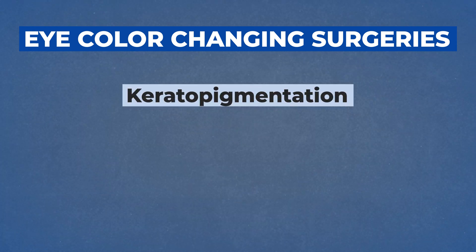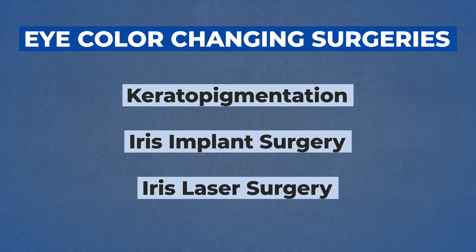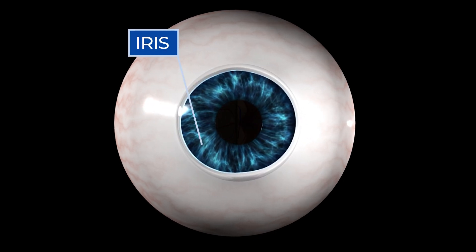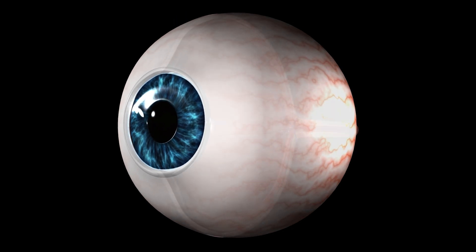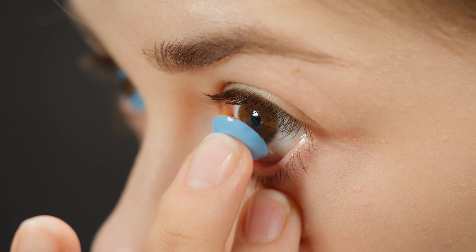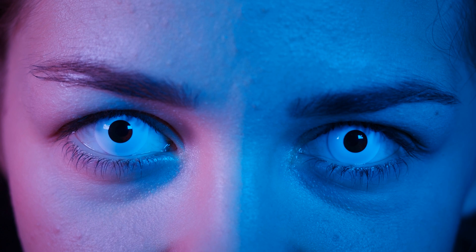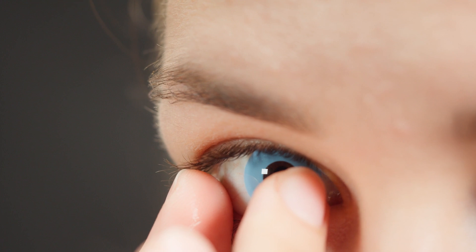In today's video, I'm going to be talking about three main surgeries: keratopigmentation, iris implant surgery, and the iris laser. The color of your eye is determined by the iris and the amount of melanin you have in the iris. The iris actually sits in the middle of your eye — it doesn't sit on the clear dome-shaped covering, the cornea. Color contact lenses sit on top of the cornea, which is why they look a little artificial. If someone blinks and you see the contact lens moving up and down with their color, that is obviously not natural.